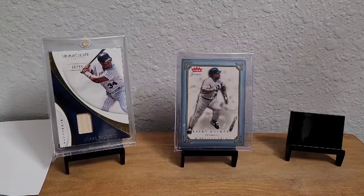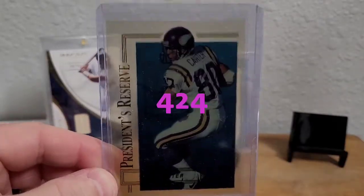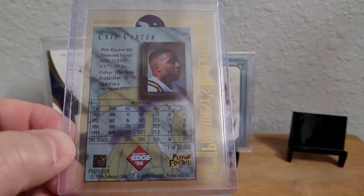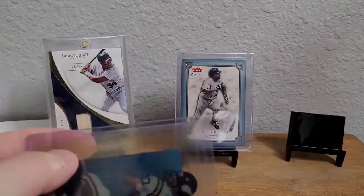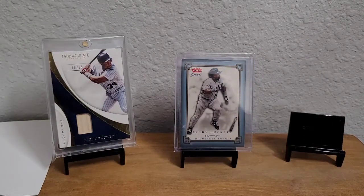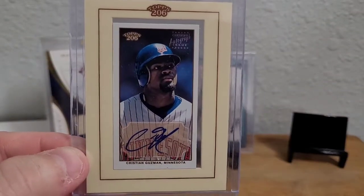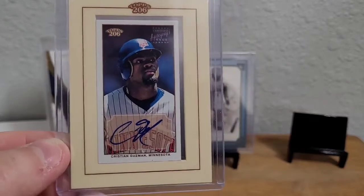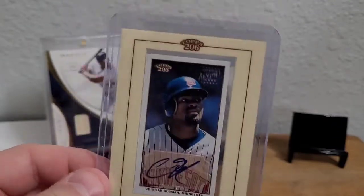I also picked up a few cards on eBay recently. I grabbed a CC Sabathia acetate card — saw it for cheap and liked it. It's not serial numbered but has a print run of 20,000, which in 1996 was probably pretty good. I also picked up a couple of Twins autographs. First, I couldn't believe I didn't have an autograph of Christian Guzman yet. He was an All-Star with the Twins and I believe with the Nationals as well — led the league in triples several years, a solid all-around player.